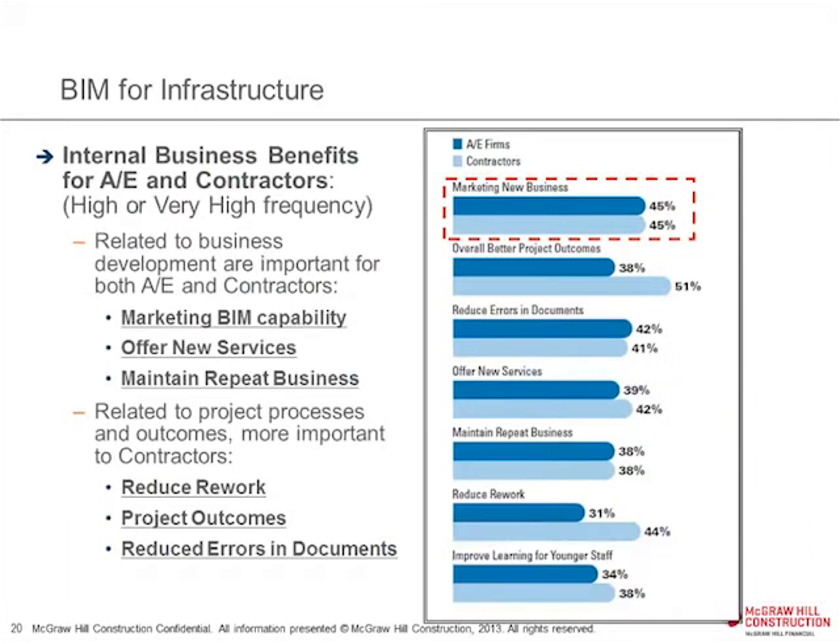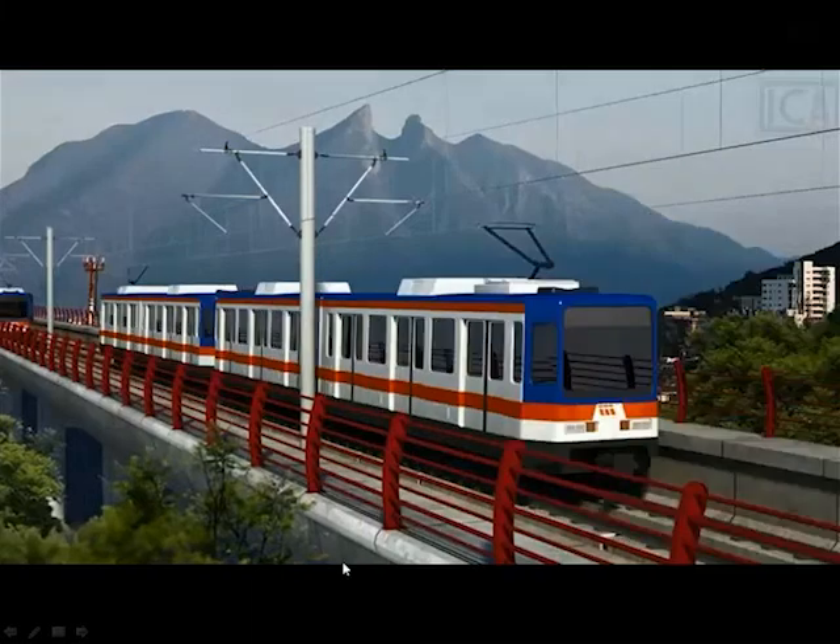We also track a lot about the business benefits of BIM in all of our studies, because we believe that once the business benefits take hold, that's when something really gets traction as a standard operating process. In terms of internal business benefits — the things that make your company more successful — once firms get this capability, it's extremely potent as a tool against competitors to bring in new business, as well as delivering project process outcomes like reducing rework and reducing errors and omissions in documents.